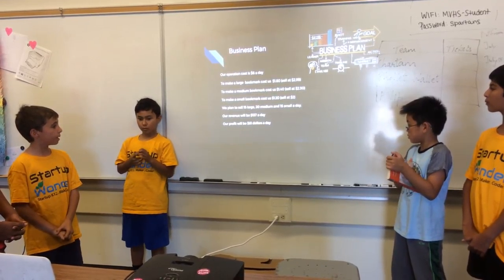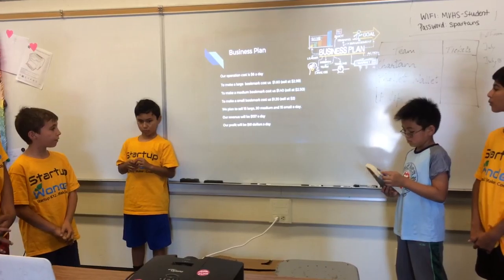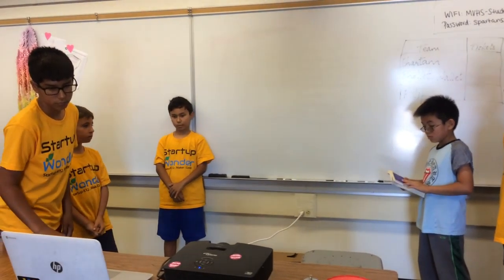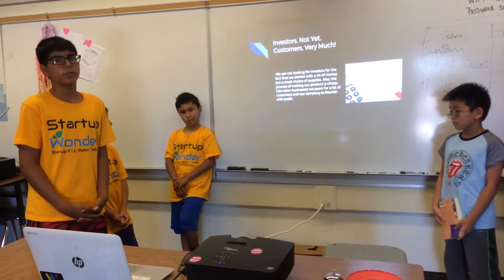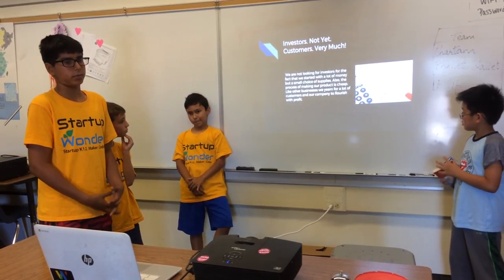Our revenue will be $137 a day and our profit will be $61 a day. We are not looking for investors for the fact that we started with a lot of money but a small assortment of supplies.